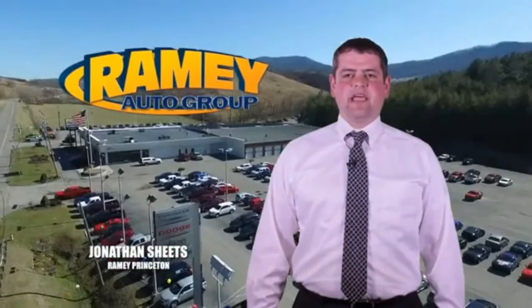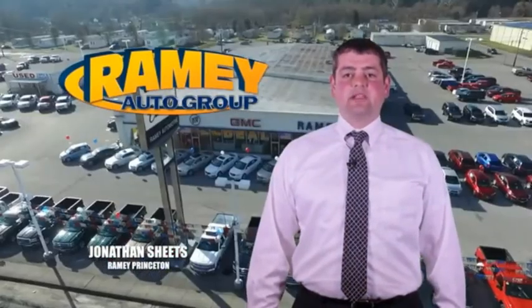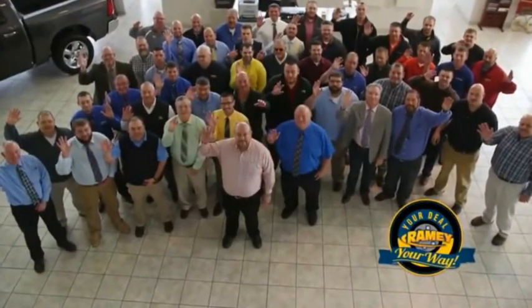Visit our stores at Ramey Row in Princeton, Tazewell, and Richlands, where you can shop 10 different franchises and over 1,000 vehicles per year. We want to be your partner in the car buying experience, because at Ramey, it's your deal, your way.